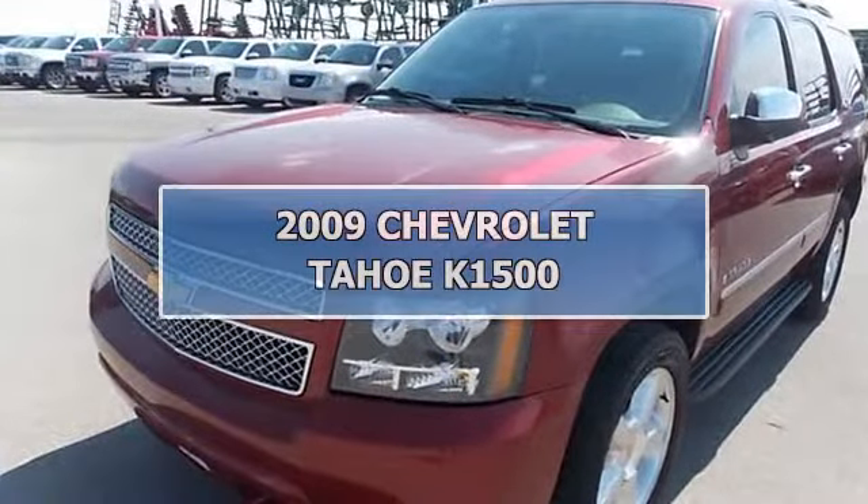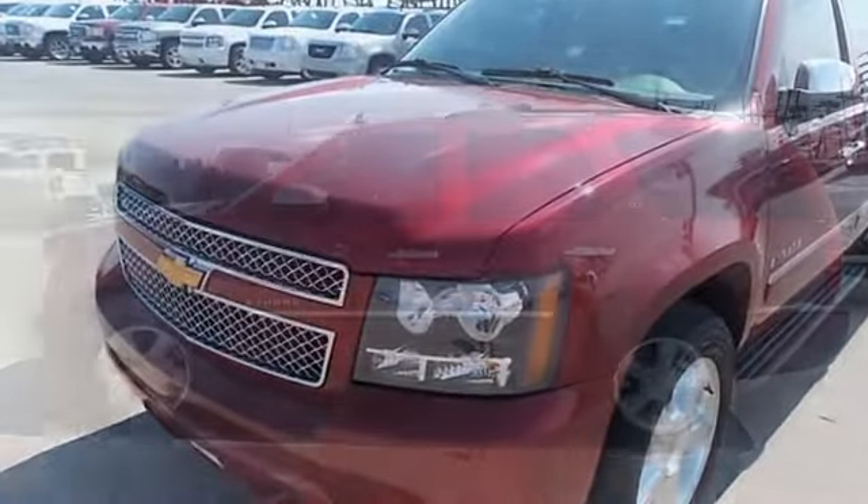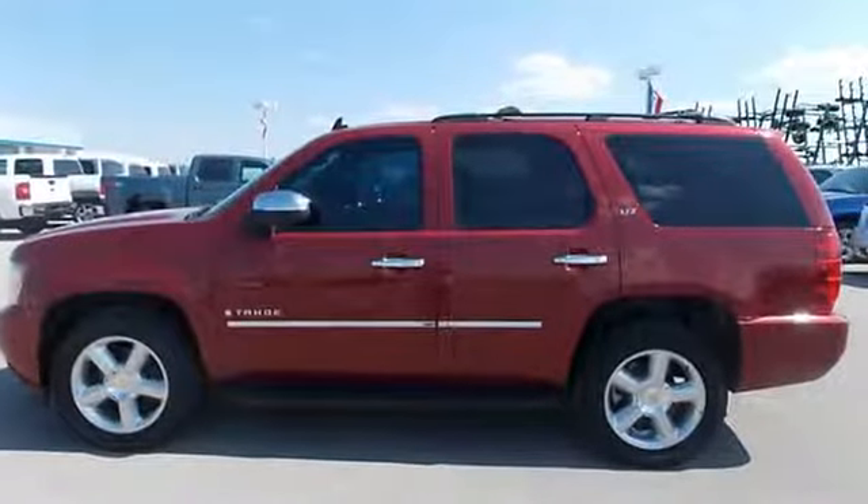2009 Chevrolet Tahoe K1500. This vehicle features the following equipment: